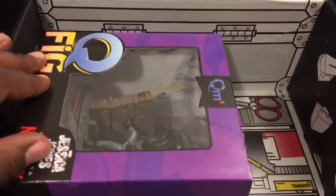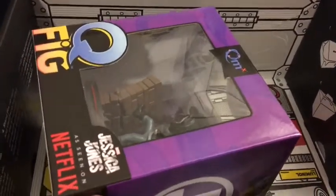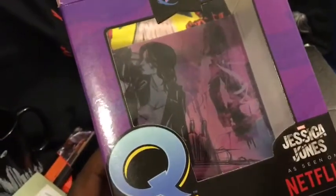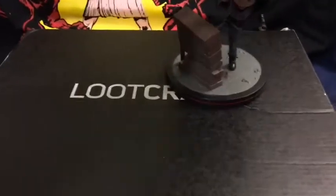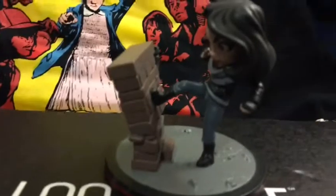Last but not least, we have a new Q-Fig — and it's Jessica Jones from Netflix. Looking at the box design real quick, it has that little piece in the back; those cards used to be separate but it's now part of the box.